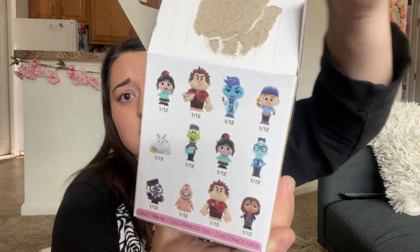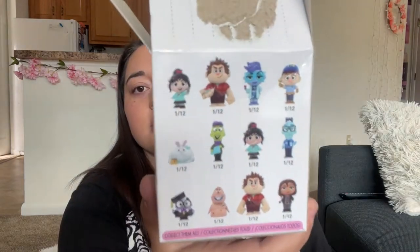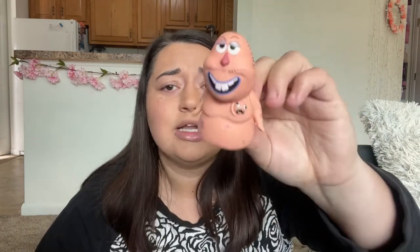Opening our Wreck-It Ralph mini — here are the options of who we can get. I don't know why Ralph's on there twice. It doesn't feel like Ralph but it's bigger, so... it's not Vanellope. Not exactly the person I was hoping for. I don't even remember this guy — he has a tail. He looks like I would pull him out of the Star Wars kit. After that slight disappointment, we can move on to the diamond painting.